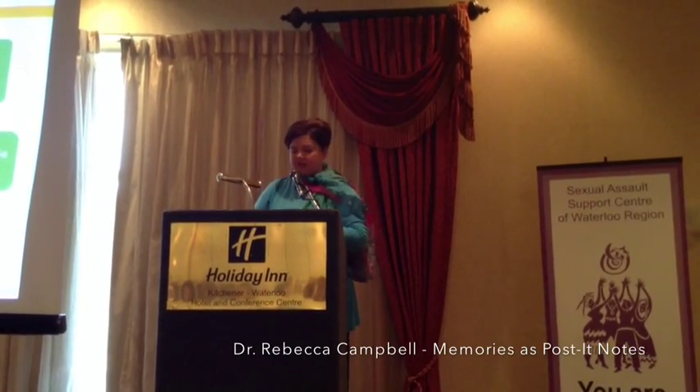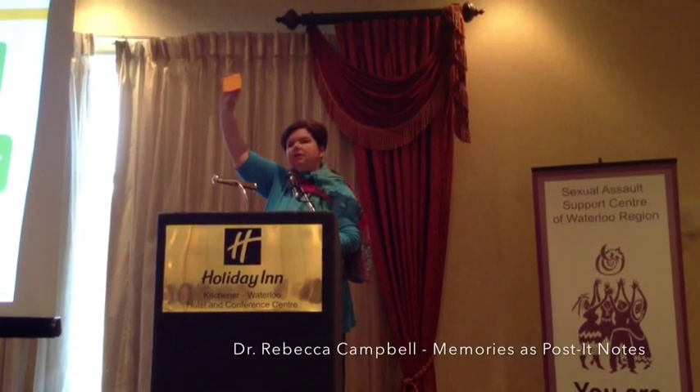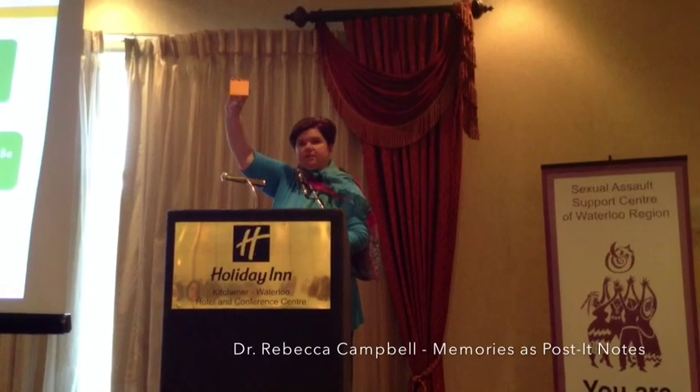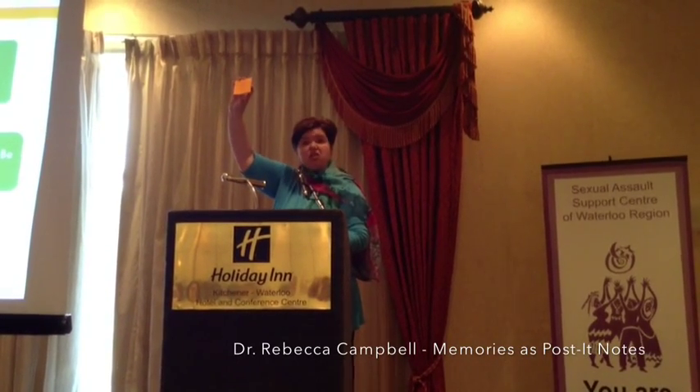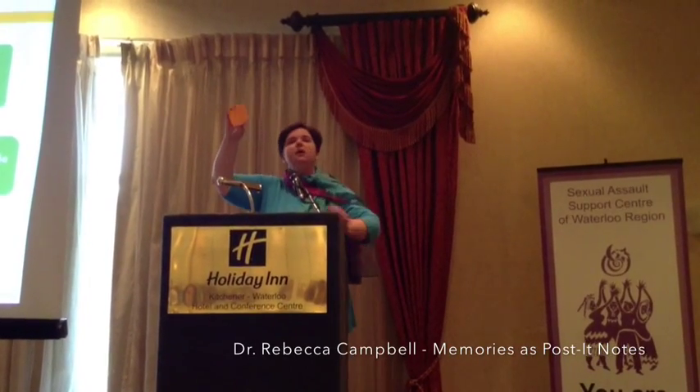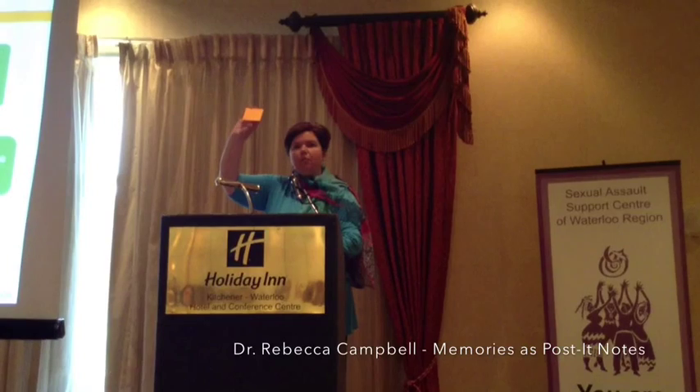Again, not a whole lot written down on either one of the post-it notes before you have to tear it off and write on a new one. Now what if when you checked in, you got this size post-it note? This is the sort of standard size post-it note — this is orange, but it's often yellow. If you got this size and you were trying to take notes on today's presentation, you could actually get a decent chunk of information on one post-it note before you have to peel it off and go to the next one.